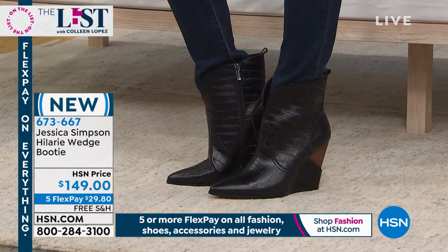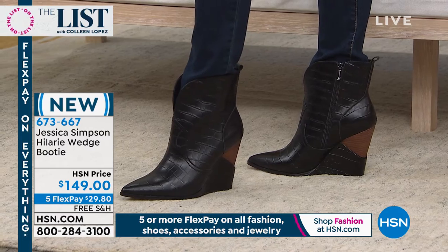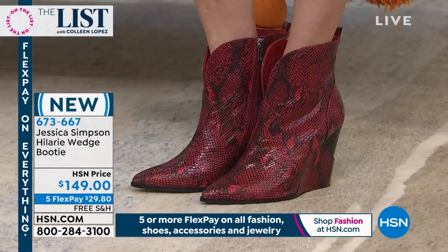They look great with the flare jeans that are coming up and already very popular. The best thing is you have something really special — they look designer, they look expensive, they have all of these extra little details. They're all genuine leather, of course.